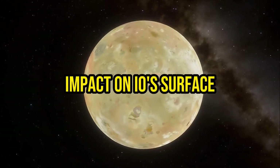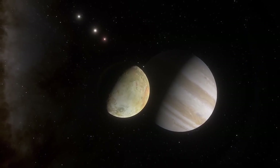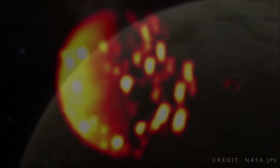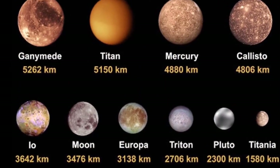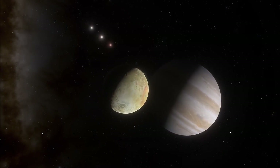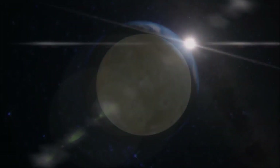The intense volcanic activity on Io has a profound impact on its surface. The constant eruption of lava, deposition of volcanic materials, and resurfacing processes lead to a highly dynamic environment. This results in the absence of impact craters, which are typically seen on other moons and planets, as the surface is constantly renewed by volcanic processes. The ever-changing landscape of Io provides a unique opportunity to study the effects of volcanic resurfacing and the interaction between volcanic activity and the moon's geology.